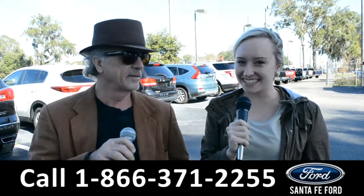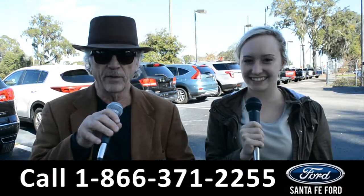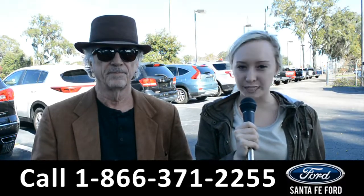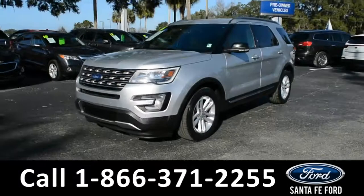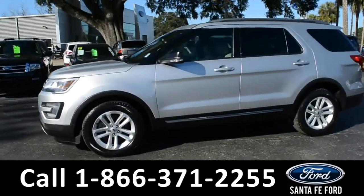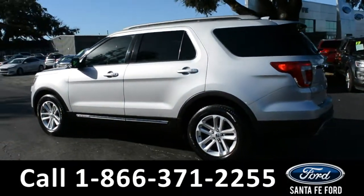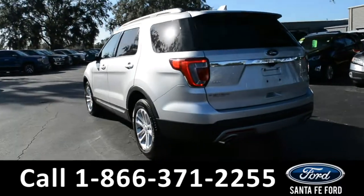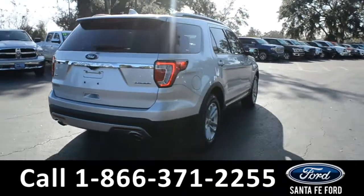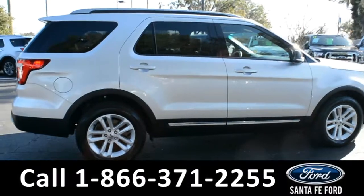Hey, this is Randy and this is Alyssa from SantaFeFord.com, North Florida's Ford Supercenter, I-75 exit 399. We're about to take a look at a 2016 Ford Explorer. This 2016 Ford Explorer XLT has fog lights, alloy wheels, tinted windows, remote keyless entry, remote start, keypad door lock, roof rails, and a spoiler. For more information, visit us online at SantaFeFord.com where you can view the Carfax and warranty information.